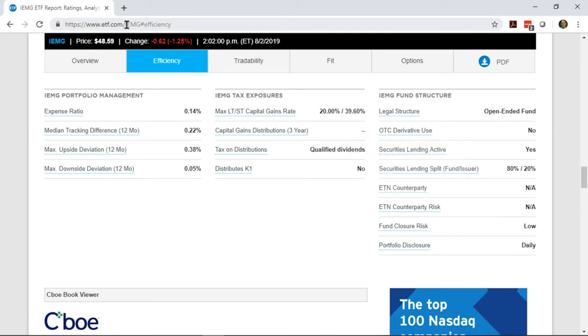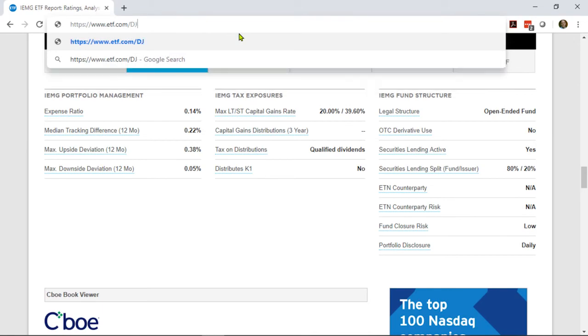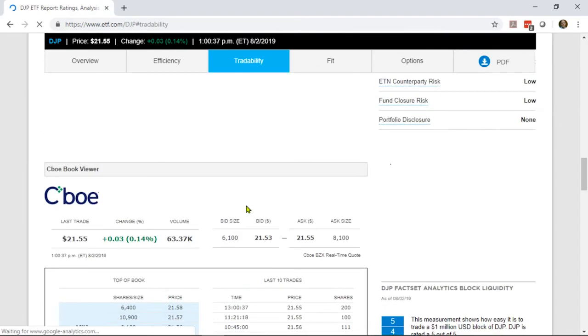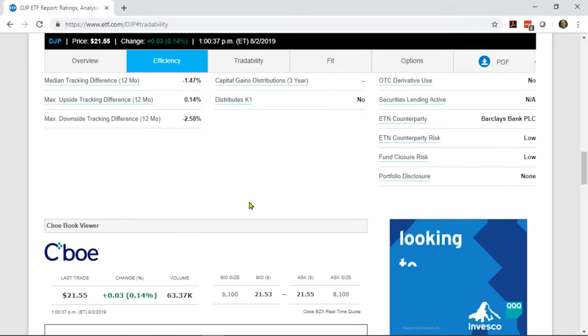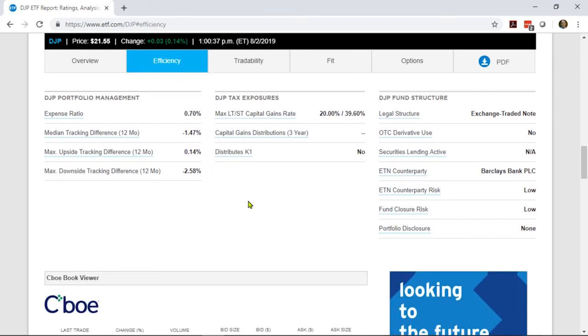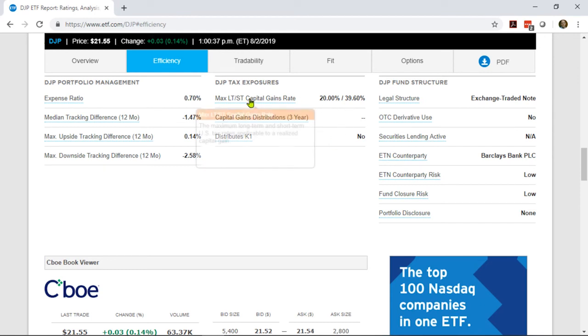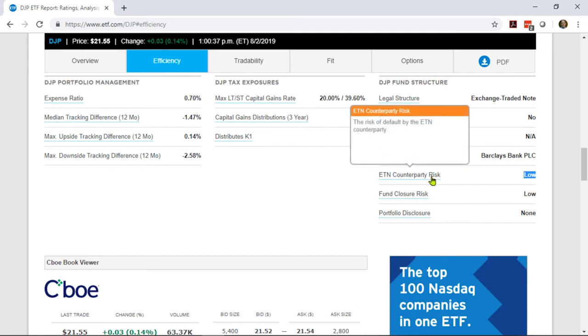Let's check one out. This is the iPath Bloomberg Commodity Index ETN, ticker DJP. ETNs can be a good answer to solving some of the tricky tax issues with commodities, since they get taxed just like a stock. DJP has been quite successful, and here we can see the tax treatment is, in fact, just like that — it's an ETN, treated like a stock. We can see the counterparty here is Barclays Bank, and the risk associated with Barclays Bank being the counterparty is low, based on looking at the credit rating of the bank. As with almost everything on these pages, if you're not sure what something is, you can just hover over it and get a description.